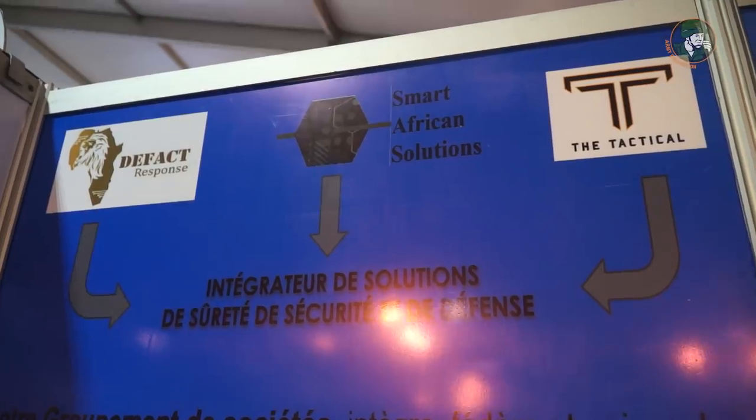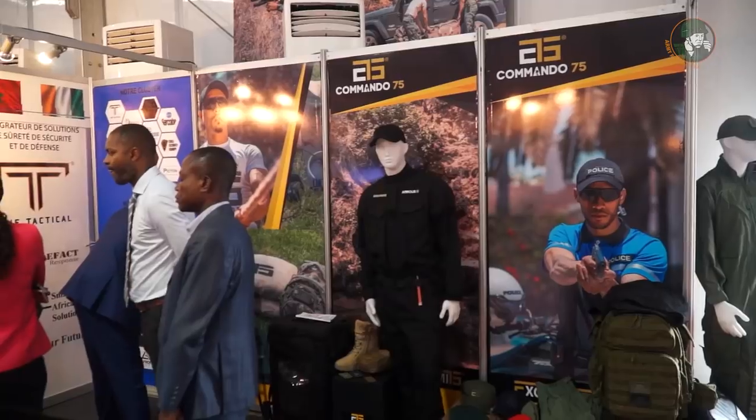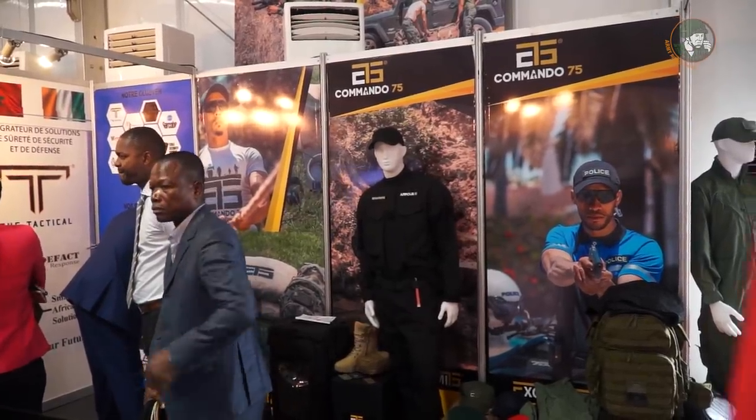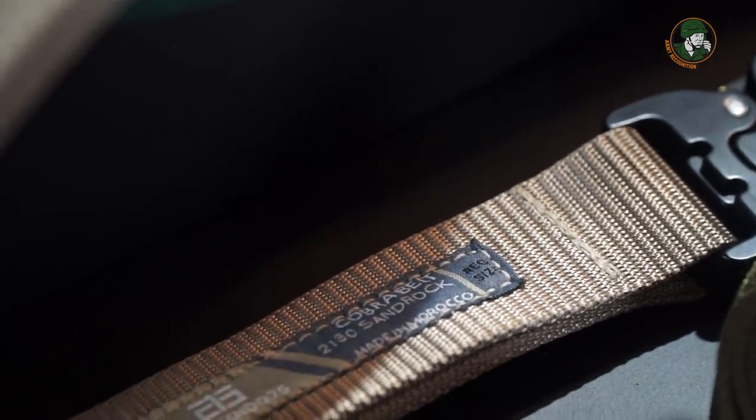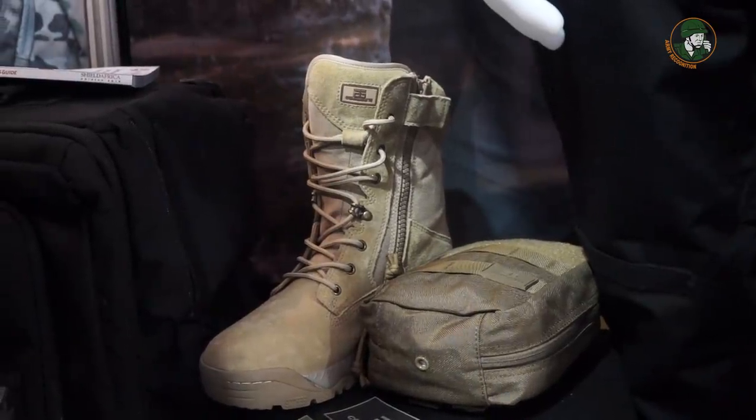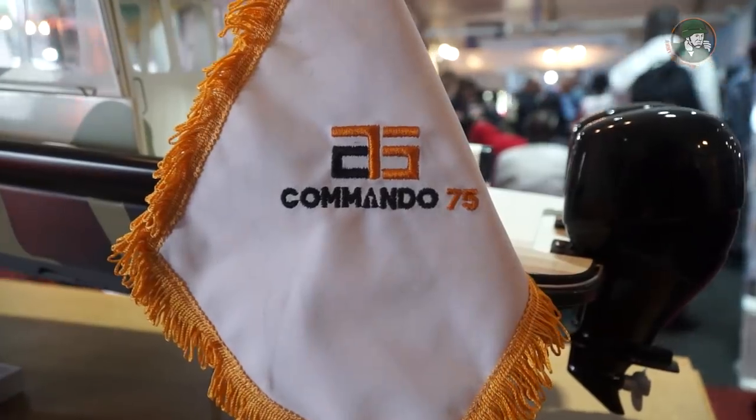Morocco is ramping up in the defense and security sector. Today major companies from Europe are setting up their own premises in Morocco, in aerospace for example. Morocco intends to become a leading country in defense and security on the continent. My message to Africa is that there will be no economic growth and no future, economically speaking, if there is no security in Africa.